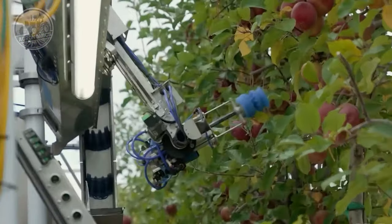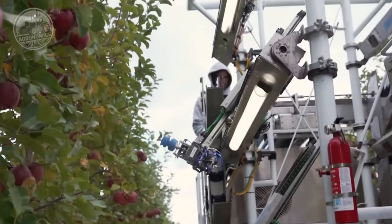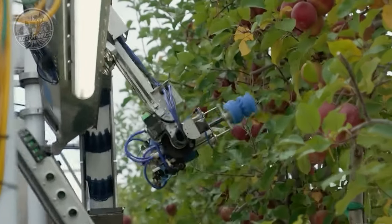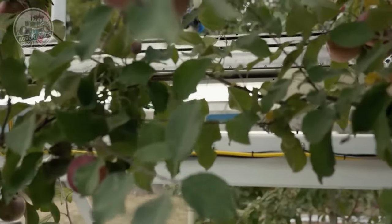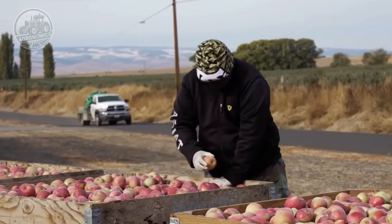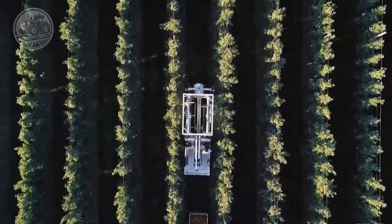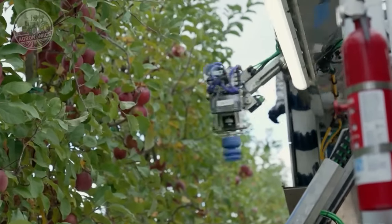By selectively harvesting ripe apples, the Apple Robot maximizes the quality of the harvest and minimizes waste. One of the most impressive aspects of the Apple Robot is its ability to delicately pick apples without causing damage to the fruits or the trees. With a gentle grip mechanism, the robot carefully grasps each apple and precisely removes it from the tree, ensuring the apples remain intact and maintaining their visual appeal and market value. The robot can work continuously without needing breaks or rest, maximizing productivity during harvest seasons.